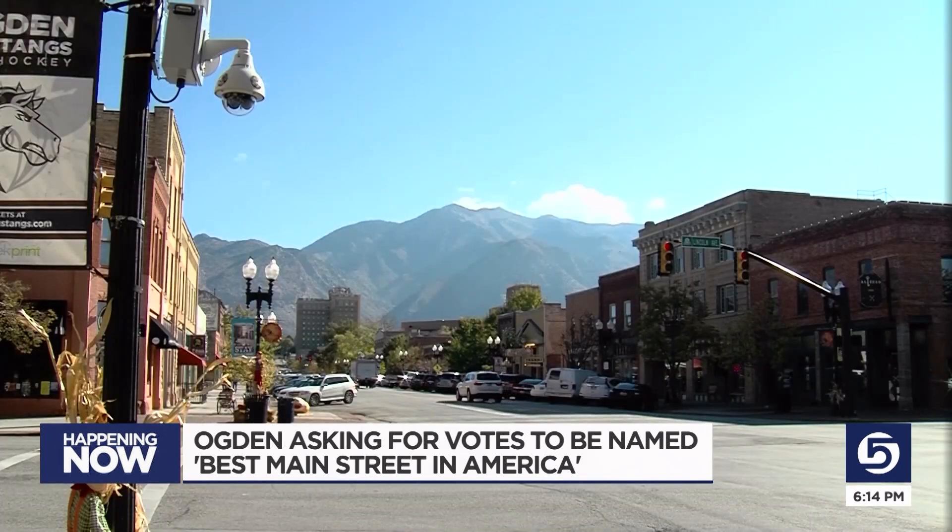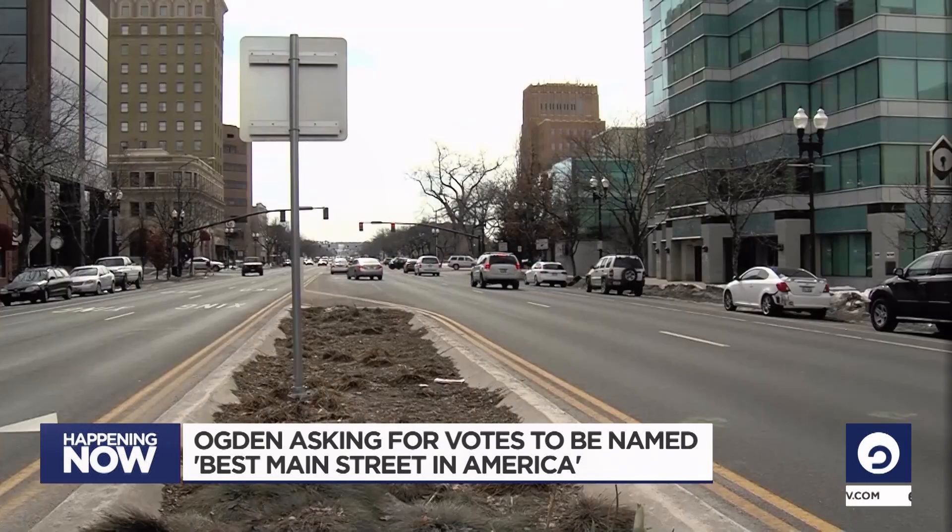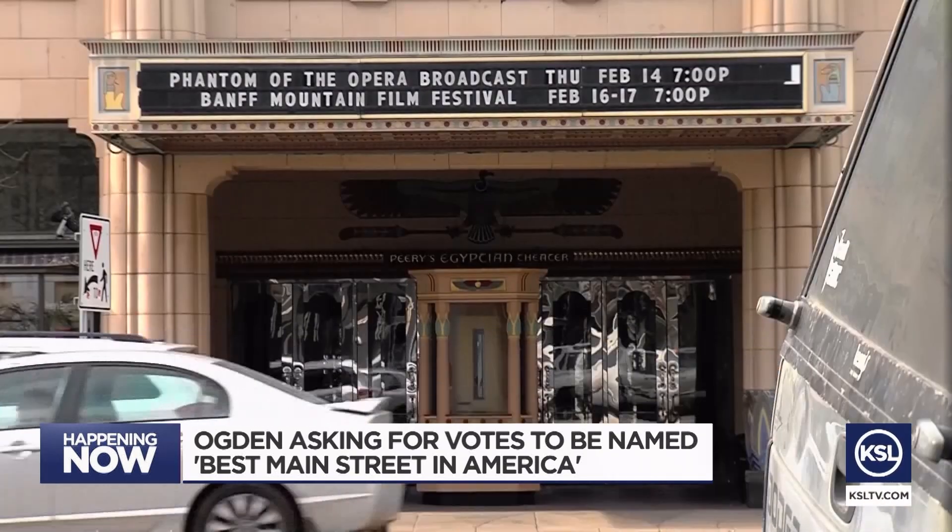Happening this weekend, hundreds of students from Utah and surrounding states are putting their STEM skills to the test. The teams created semi-autonomous robots that are now going head-to-head in a series of games. News Plus's Emma Benson reports from the Maverick Center in West Valley where the lively robotics competition is taking place.